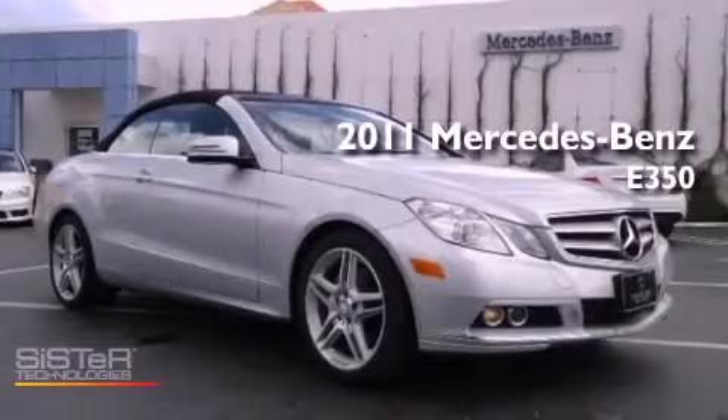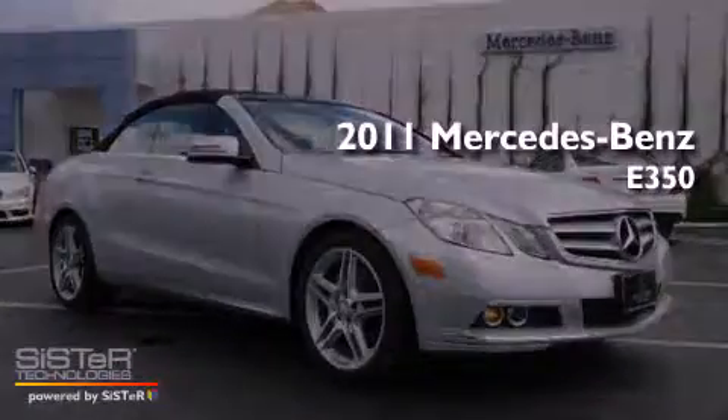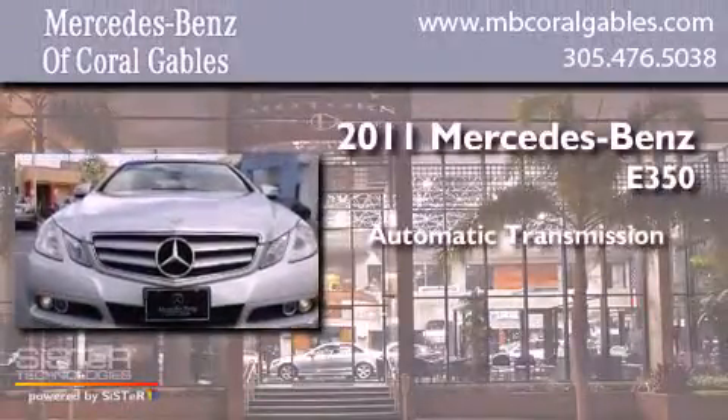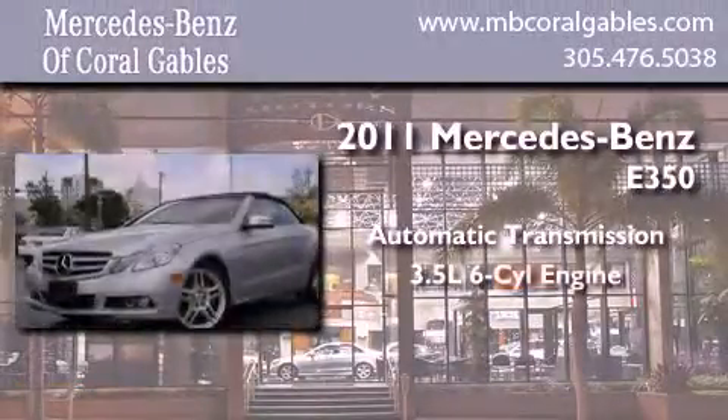This is a 2011 Mercedes-Benz E350. This car has an automatic transmission and a six-cylinder engine.